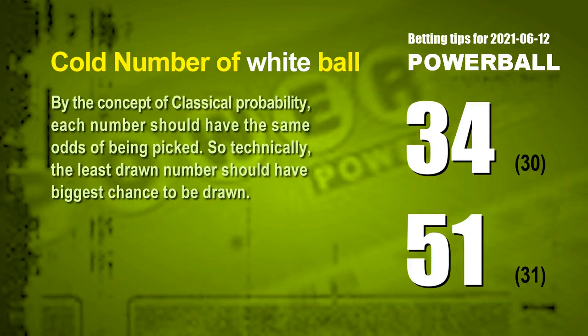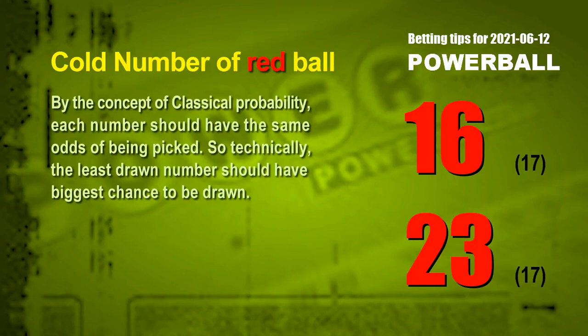White ball 34 has been drawn for only 30 times in the last 593 draws. White ball 51 has been drawn for only 31 times in the last 593 draws. There are also cold numbers for the red ball. The two coldest red balls are 16 and 23. Red ball 16 has been drawn for only 17 times in the last 593 draws, and red ball 23 has been drawn for only 17 times in the last 593 draws.